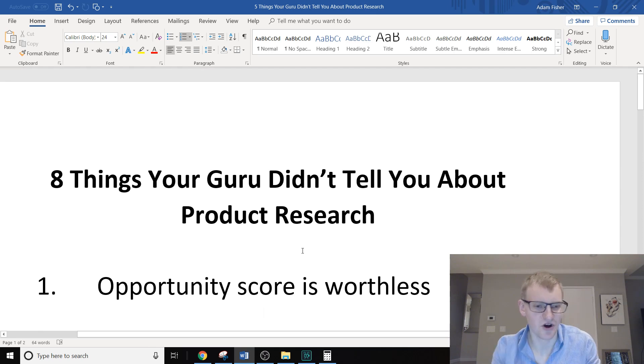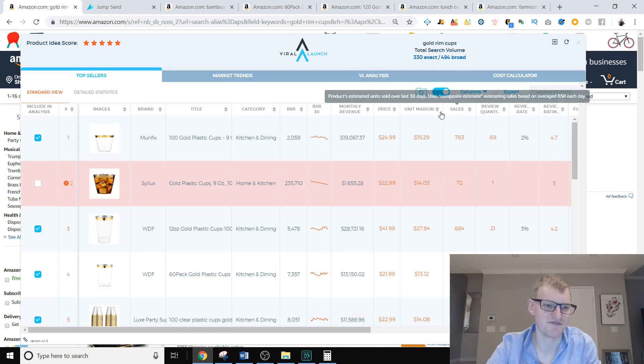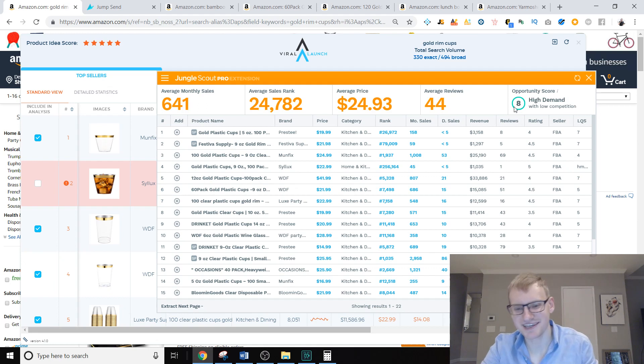The first mistake is called the Product Opportunity Score. Almost every extension has it at this point and it is really worthless. For example, the keyword 'gold rim cups' — when I pull up Viral Launch it gives it a five out of five product idea score, and Jungle Scout gives it an eight out of ten, meaning these tools are saying it's the perfect product to launch into.